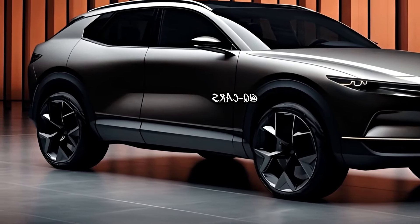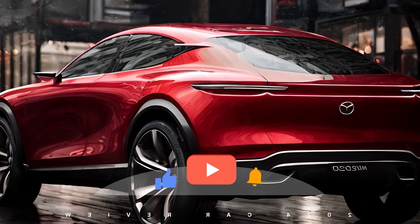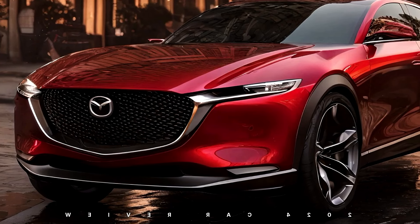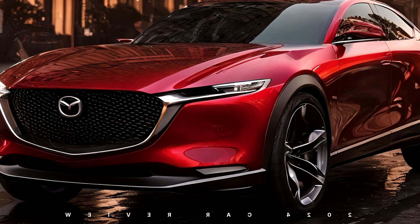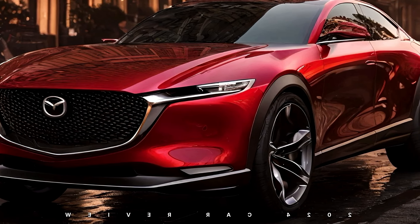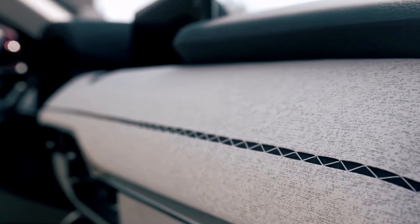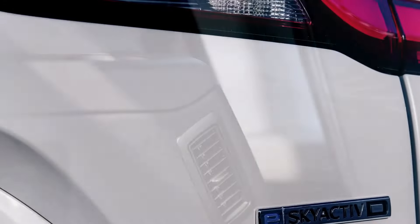Cutting-edge infotainment and connectivity. The CX-80 is equipped with cutting-edge infotainment and connectivity features to keep passengers entertained and connected on the road. An intuitive infotainment system, seamless smartphone integration, and advanced navigation options contribute to a modern and enjoyable driving experience. Mazda's commitment to technology aligns with the CX-80's role as a tech-savvy SUV.